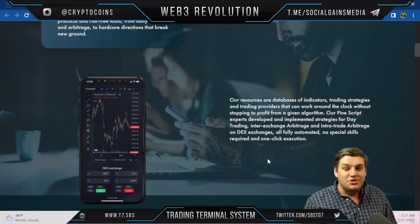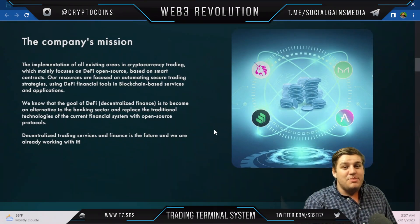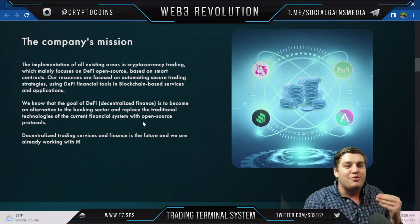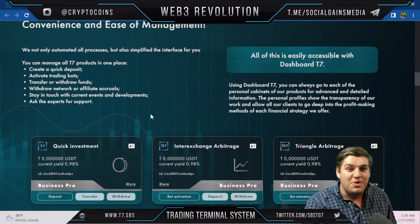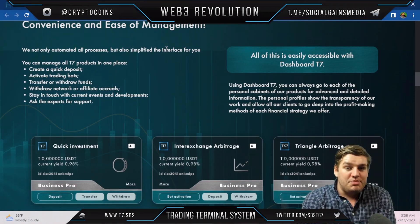The company's mission is the implementation of all existing areas in cryptocurrency trading, mainly focusing on DeFi, open source, and smart contracts. Resources are focused on automating secure trading strategies using DeFi financial tools in blockchain-based services. The goal of DeFi — decentralized finance — is to become an alternative to the banking sector, replacing traditional financial systems with open-source protocols and decentralized trading.